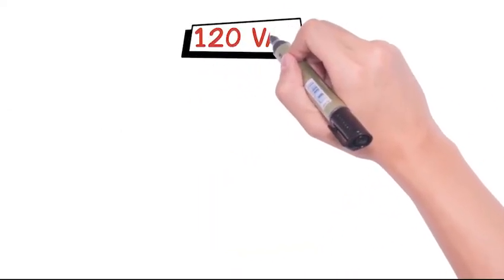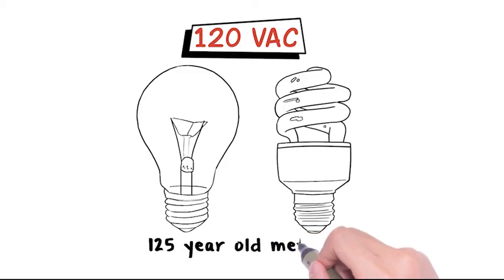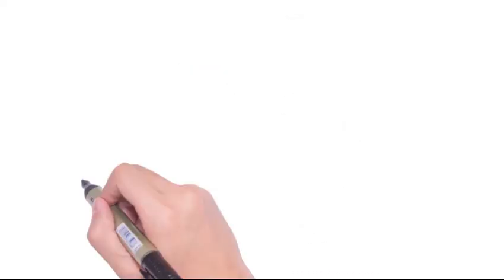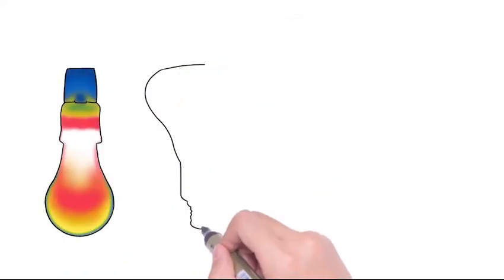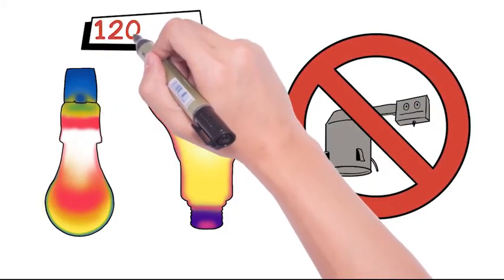120 volt AC for lighting is outdated and unreliable — it's a 125-year-old method. The old light bulb design causes the LEDs to get too hot, so they fail far earlier than the 20-year life we expect from LED technology.